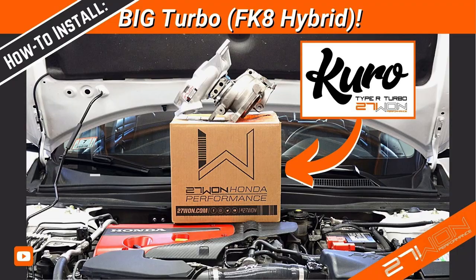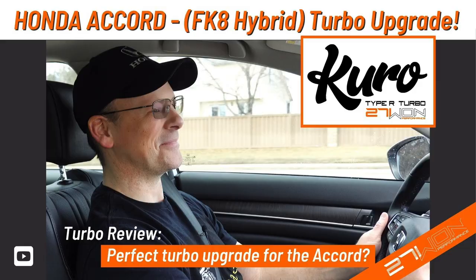Welcome back to Lemon Factor. I'm Chad and in today's video I'm going to go through my recent experience e-tuning our project car, the 2019 Honda Accord 2.0 Touring. Recently we installed a bigger turbo, an FK8 hybrid, specifically the 271 Kuro, and because of that we needed to make sure the car was properly tuned for that upgraded turbo.